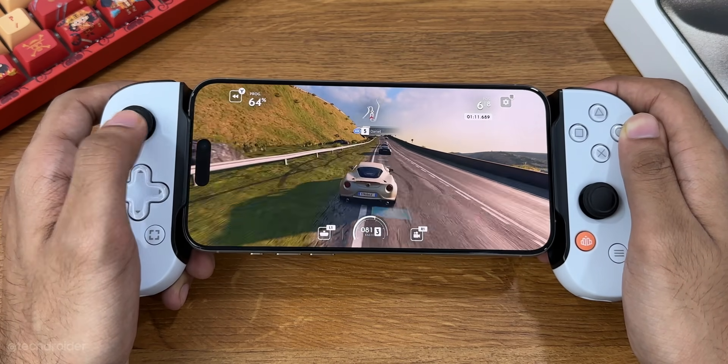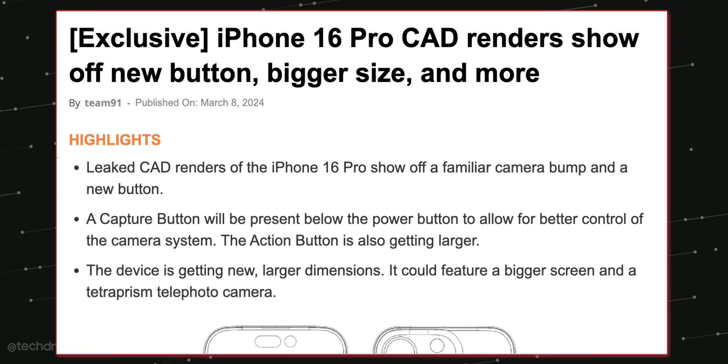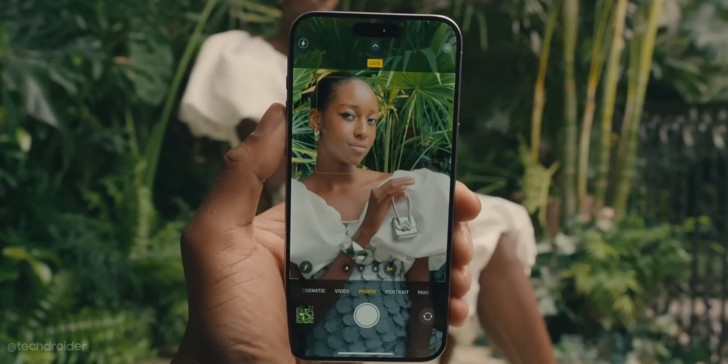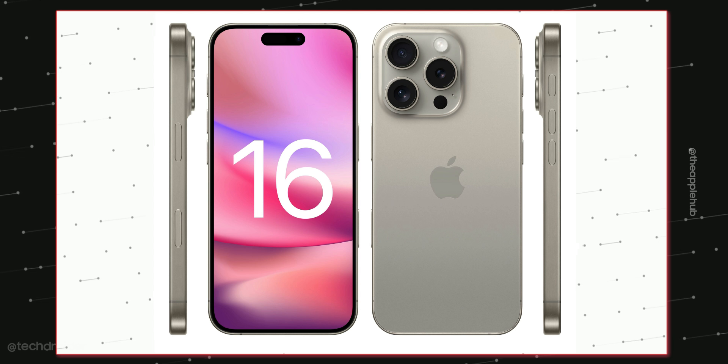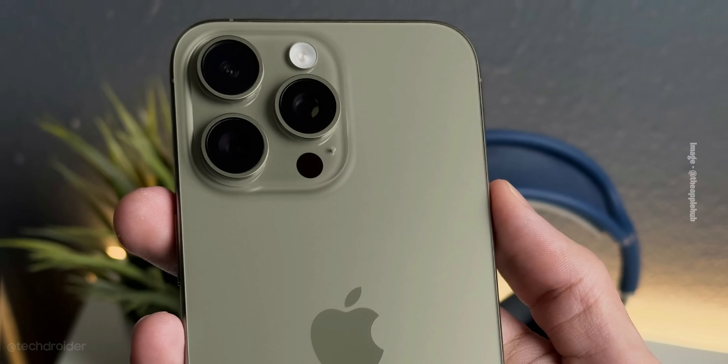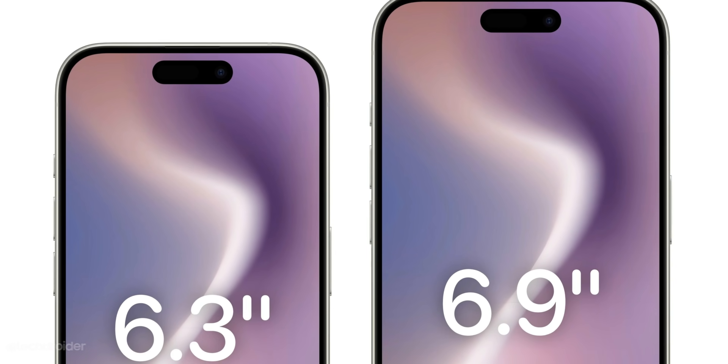Here are some CAD images of the iPhone 16 Pro 6.1-inch variant. Finally, we have a 5x periscope camera in the non-Max model as well. The overall design is kind of similar to the iPhone 15 Pro and 14 Pro.